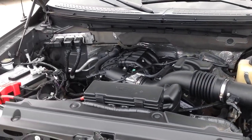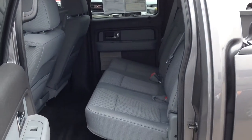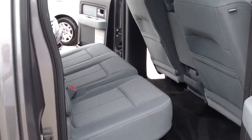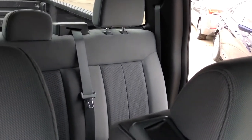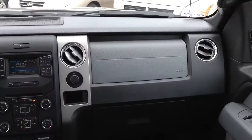Incredible for a truck this big. This Carfax one owner Ford F-150 is in excellent condition, and with the XLT package it has chrome Nerf bars, chrome exhaust tip, chrome clad aluminum wheels, and a chrome bar style grill insert with silver mesh.